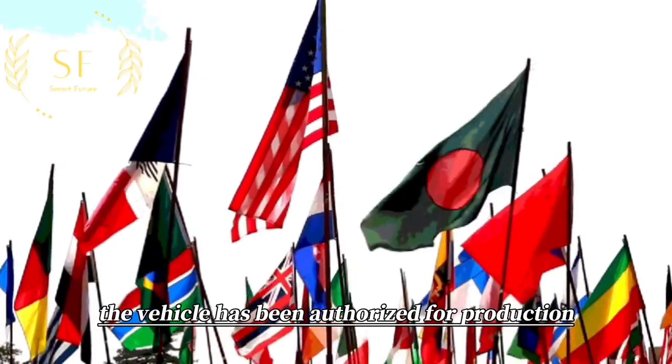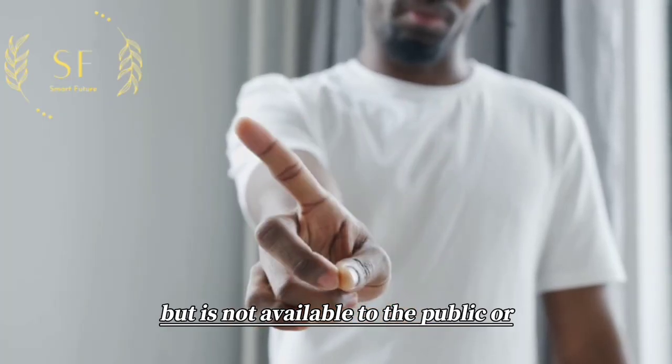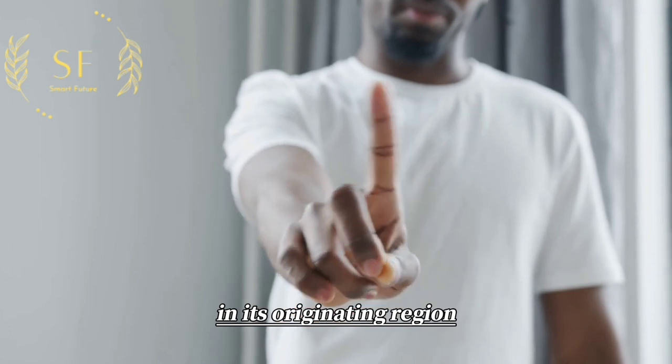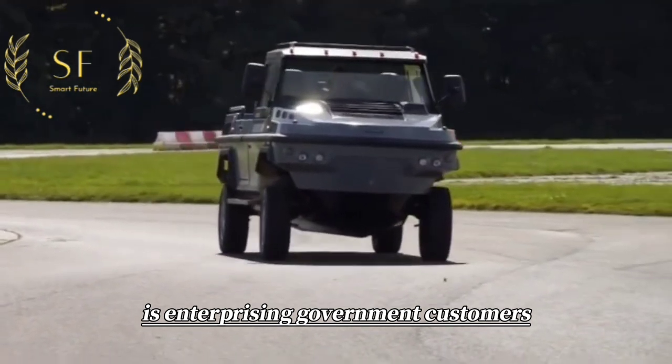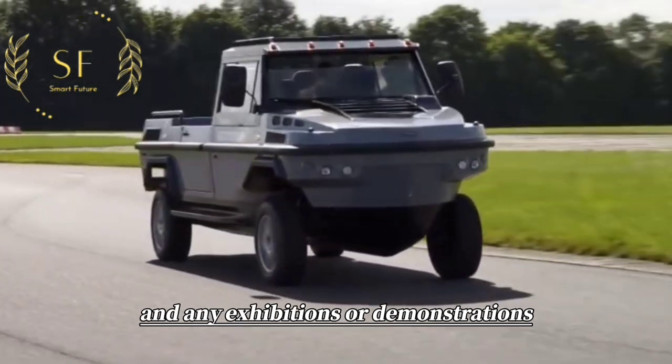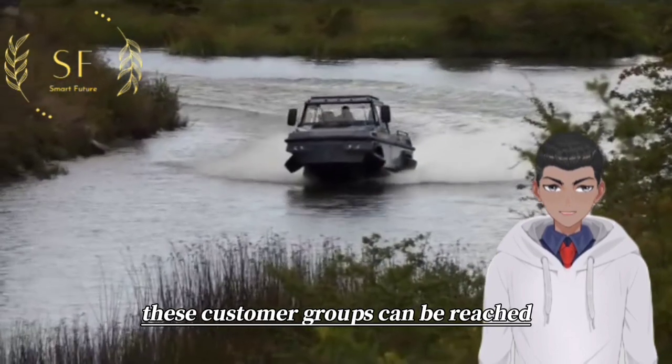The vehicle has been authorized for production in other parts of the world but is not available to the public or in its originating region. Currently, the primary target market for Hummingh is enterprise and government customers, and any exhibitions or demonstrations must be held in locations where these customer groups can be reached.